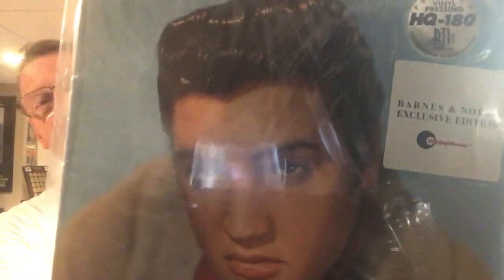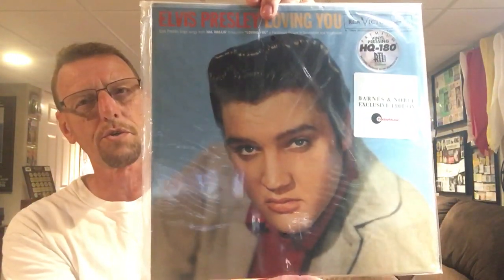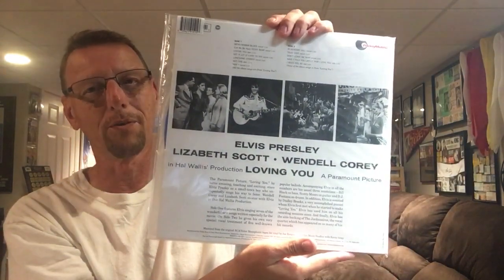The second one I have is Loving You. This is the Barnes & Noble exclusive, so it's a colored vinyl. I believe it's a blue colored vinyl — translucent blue. This one I'm gonna leave sealed, though, because I already have the Loving You black vinyl and I have that one open, so this one I'll leave sealed.